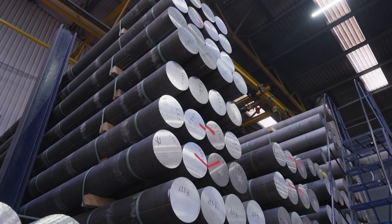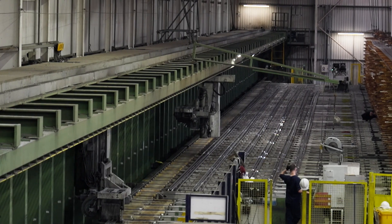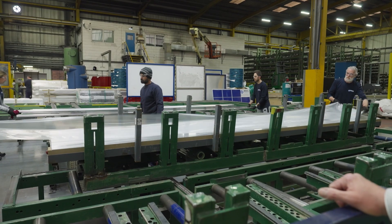Every step of the process is carefully considered to get the best result — where we purchase, how we manufacture, how we deliver, and ultimately give the customer the best opportunity to meet their customers' demands in terms of sustainability and carbon emission calculations.